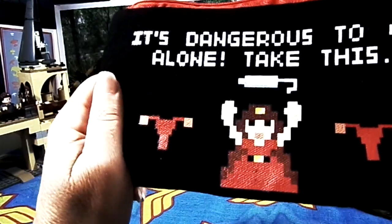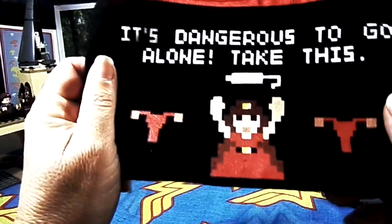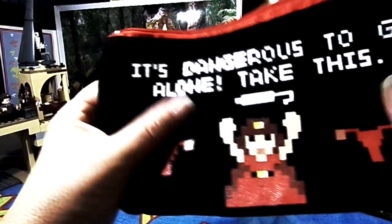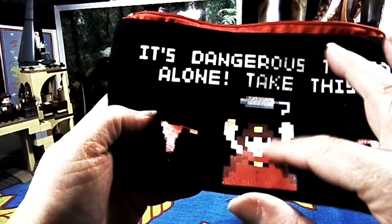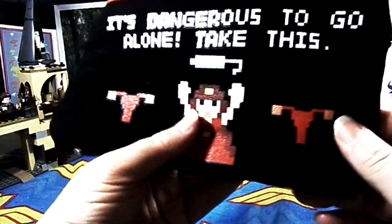This pad wrapper is from Hairbrained. If you follow me on Instagram, you'll notice I wear some of their underwear. This is just one of their bags — it has polyester on the inside and cotton on the outside. It says 'It's dangerous to go alone, take this,' and it's like Mario throwing a tampon, with uteruses at the side.